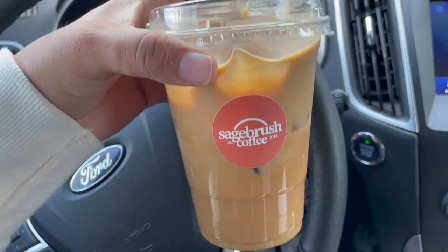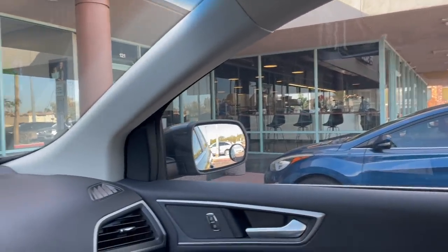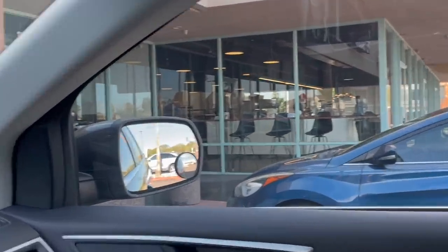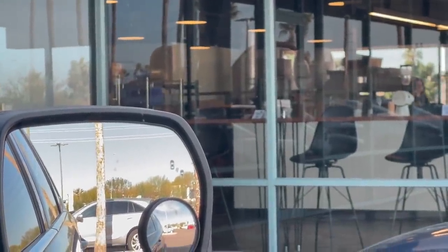I got my lovely coffee — I went to Sagebrush Coffee and it's pretty cool. They roast their own coffee and package their own coffee in there. It's pretty awesome, I've never seen a place like that. Let's do this coffee taste test — I got a frappuccino, caramel almond milk. Let's try this.